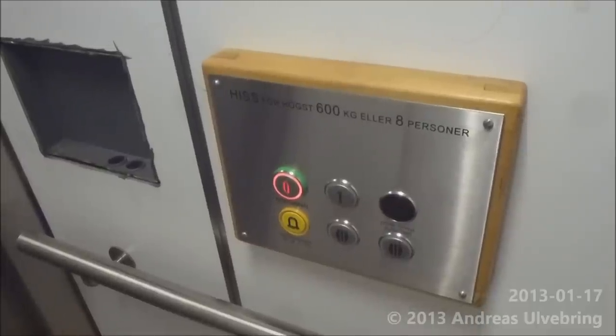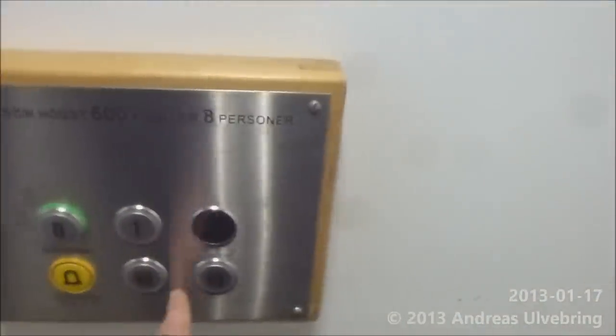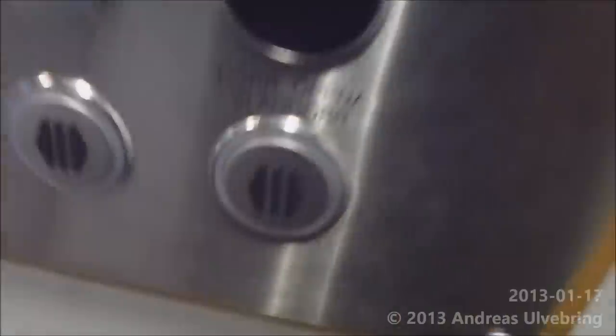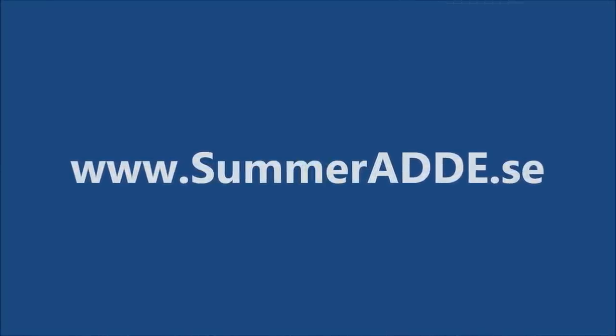Plan 0. There are 2 door opener buttons — I wanna use one. Counting the floors: 1, 2, 6, 7, 8, 9, 10, 11, 13, 14, 15.